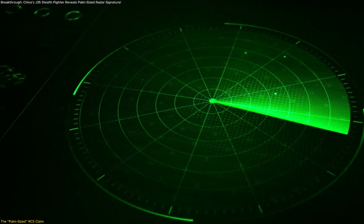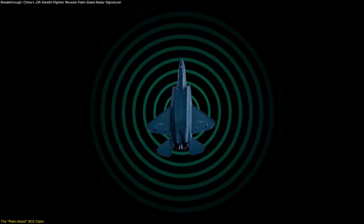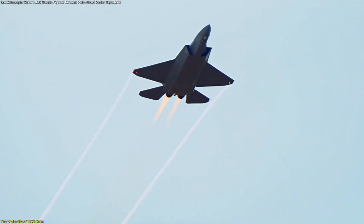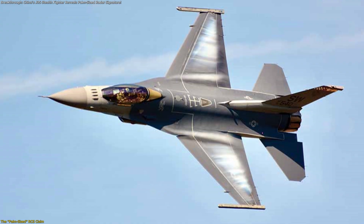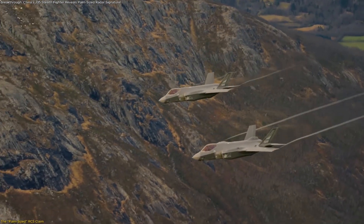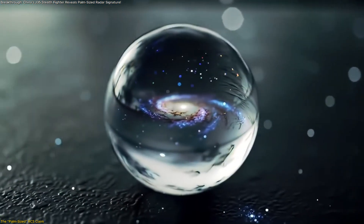Radar cross-section is the measurement of how detectable an object is by radar. It doesn't correspond to the aircraft's physical size, but instead how large it appears on radar screens. When compared with other well-known aircraft, the claim becomes easier to grasp. The U.S. F-15 Eagle has a radar cross-section around 25 square meters, while the F-16 Falcon measures closer to 5 square meters. In contrast, the F-35 Lightning II is often cited with a radar signature of around 15 square centimeters — about the size of a golf ball. Even more impressive, the F-22 Raptor is estimated at around 1 square centimeter, roughly the size of a marble.